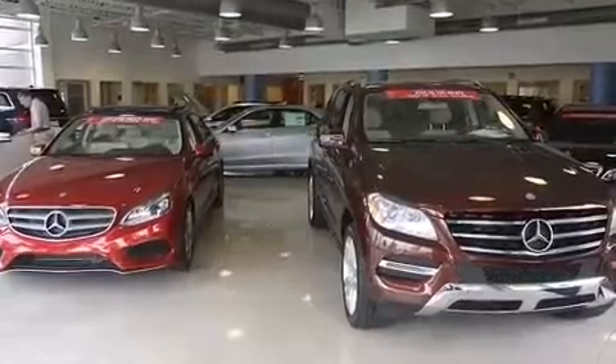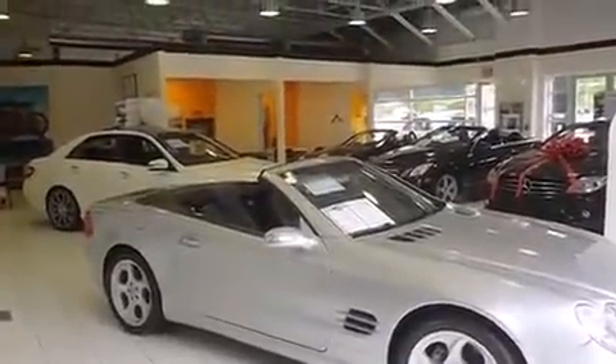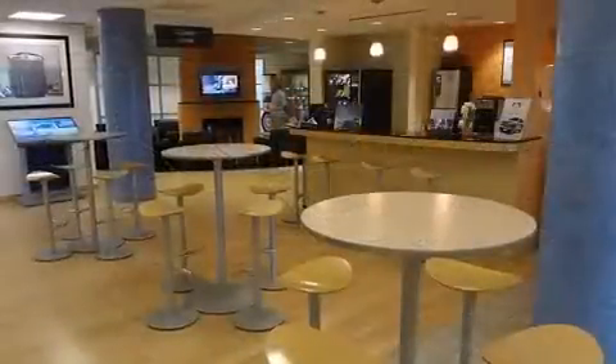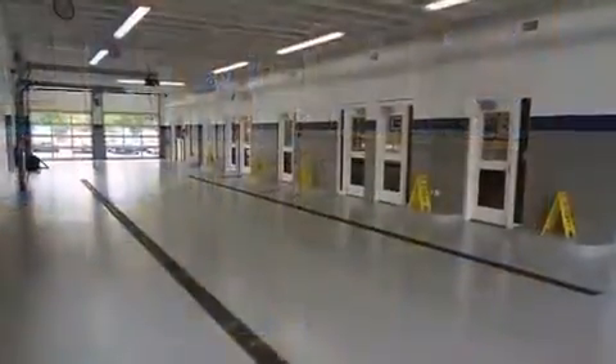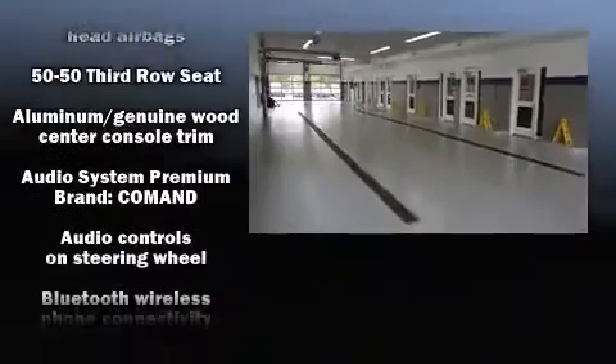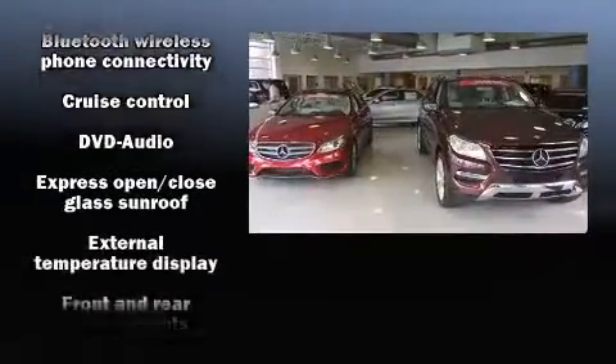Additional comfort features include heated seats, automatic temperature control, power moonroof, turn signal indicator mirrors, and one-touch window functionality. Mercedes-Benz ensures the safety and security of its passengers with equipment such as head curtain airbags and front and rear side impact airbags.